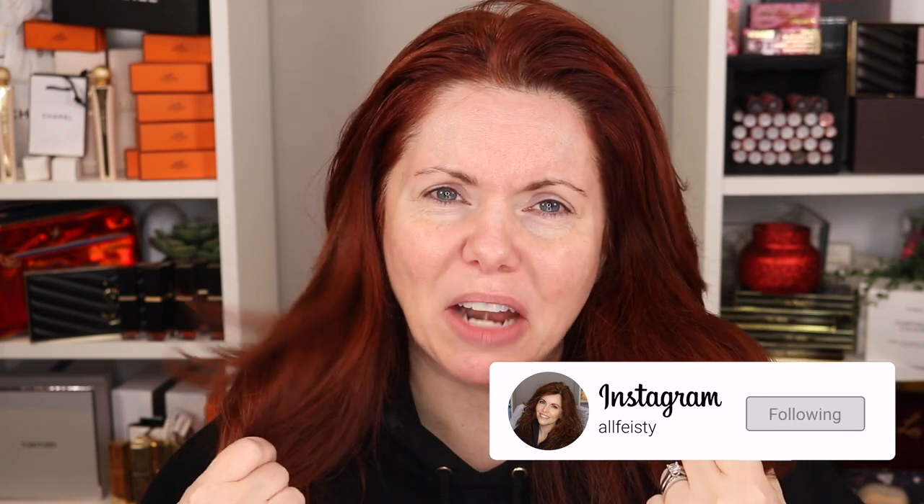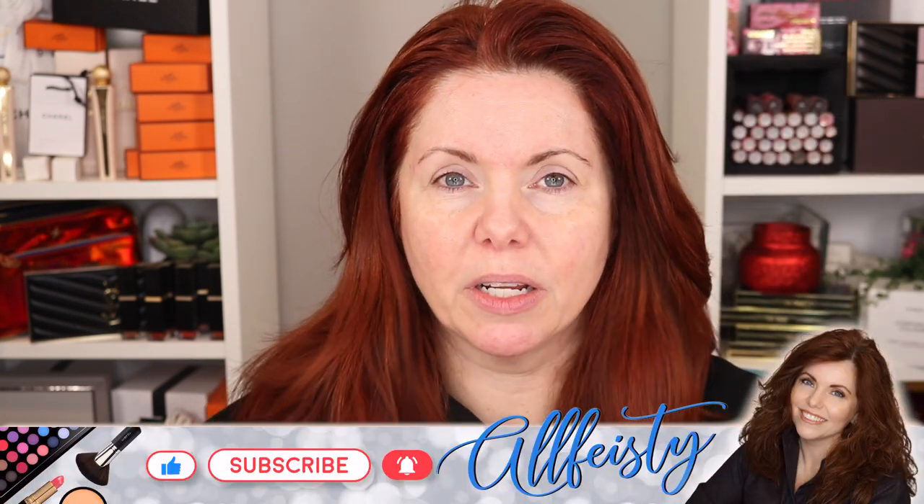Hey everybody, welcome back to my channel. If you're new here, hi, my name is Jennifer, and today is the hair styling day video. Most importantly, it's the day that I announce the Dyson hairdryer giveaway. So what I'm gonna do is go wash my hair — this is what my hair looks like four days without being washed.